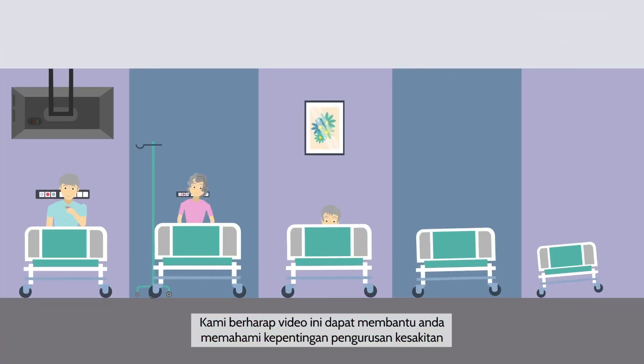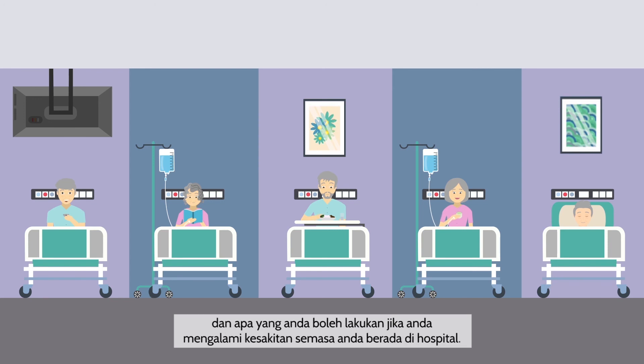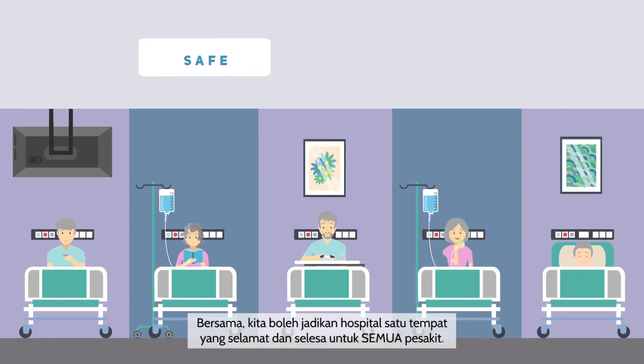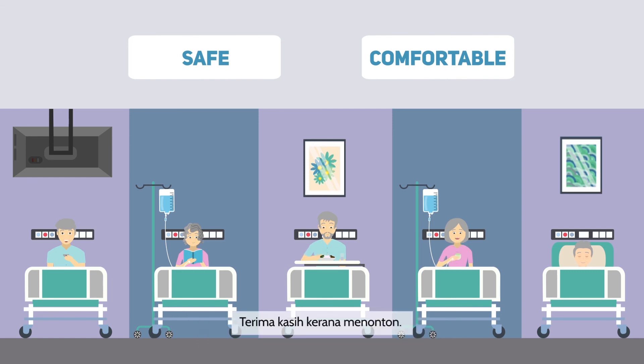We hope this video helped you understand the importance of pain management during your admission and what you can do if you experience pain during your hospital stay. Together, we can make the hospital a safe and comfortable place for all patients. Thank you for watching!